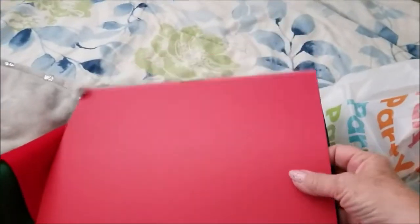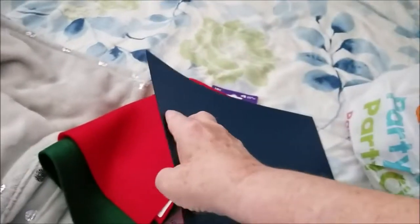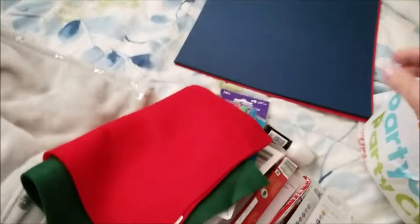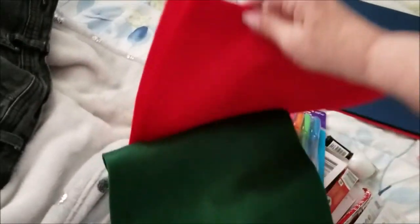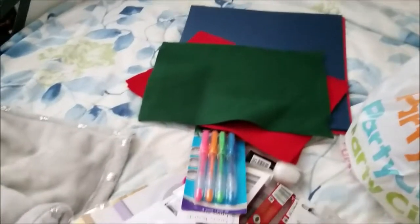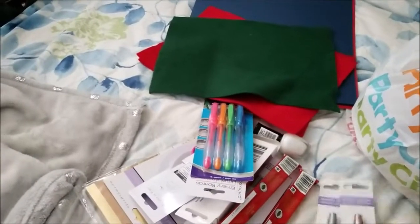I picked up four sheets of red paper, 12x12, and three sheets of the navy blue. I have a project I'm doing. I picked up two red felt and one dark green. I have another project I'm doing.